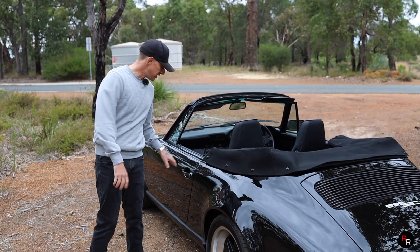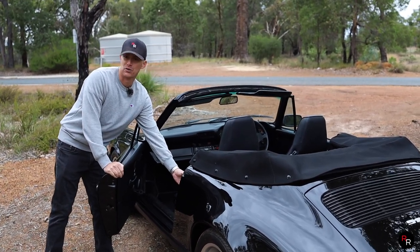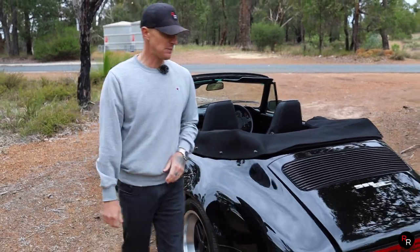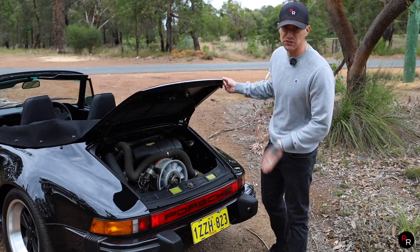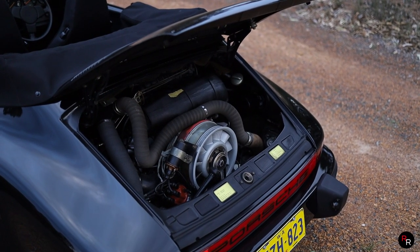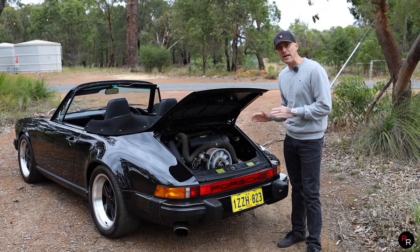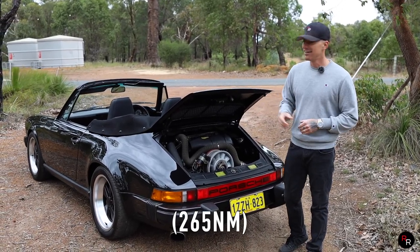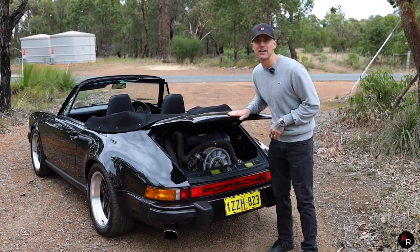When it comes to the engine, you pop the bonnet — or the trunk, whatever you want to call it — there's a little lever in the door, pull that, and we can see this beautiful air-cooled 3-litre flat-6. This is mounted in the rear, and these engines are just so famous from Porsche. This engine makes 204 horsepower from the factory, and back in 1983 this was the world's fastest production convertible. Pretty impressive.